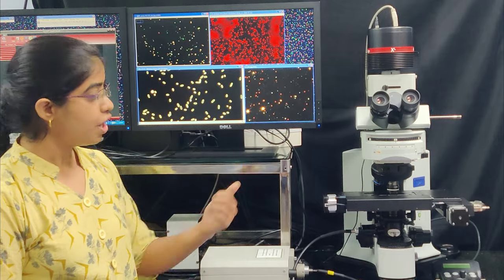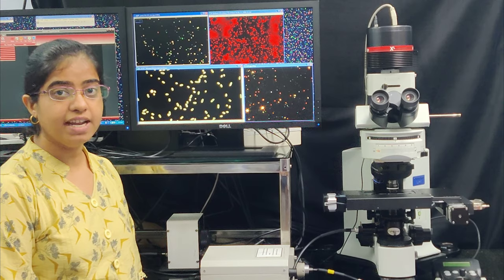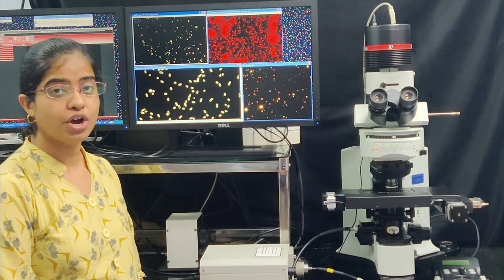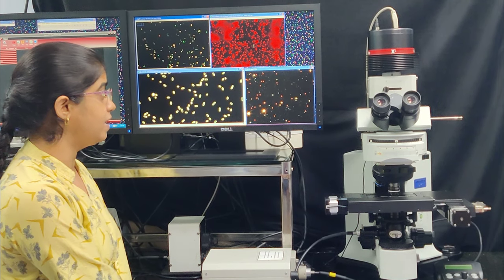Later, we used polarization and fluorescence microscopy to understand the chirality and photophysical properties of silver nanoparticles and cluster-encapsulated silica nanoparticles.